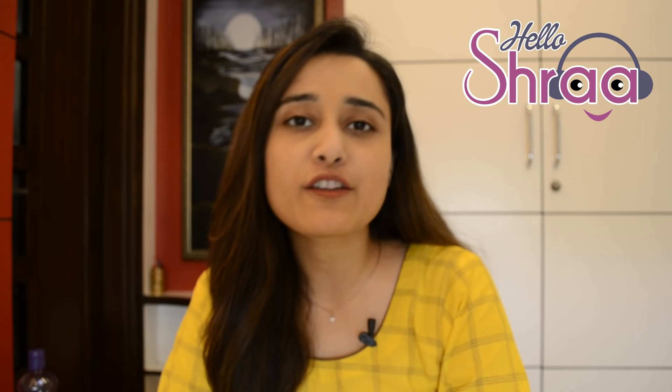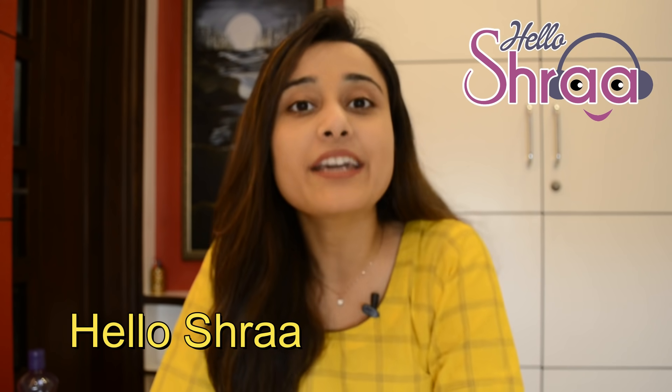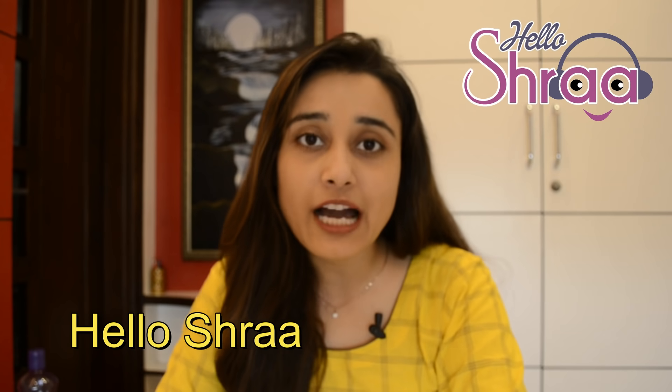This video has been brought to you by a company based out of Pune by the name of Global AI Solutions, and they've made this product. The name of the product is Hello Shra — that is the application I'm going to talk to you about today. I'm going to leave the link in the description box for you to go and download the application.